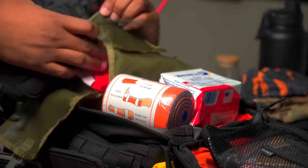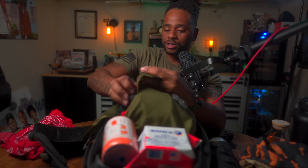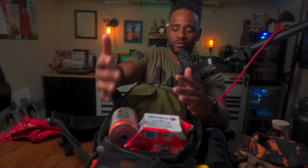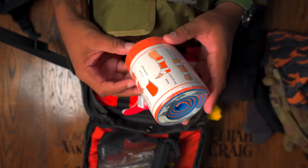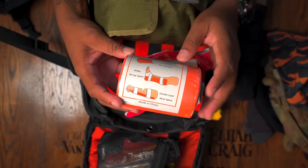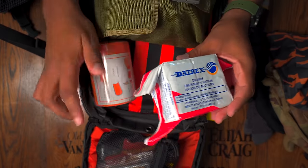Whatever you decide to get — either train on it, learn how to use it, research it, watch material on it, read about it. You don't want to ever deploy any of this stuff if you've never trained on it at all. I keep a splint here — I can use it for my arm, ankle, or whatever, or even for somebody else.